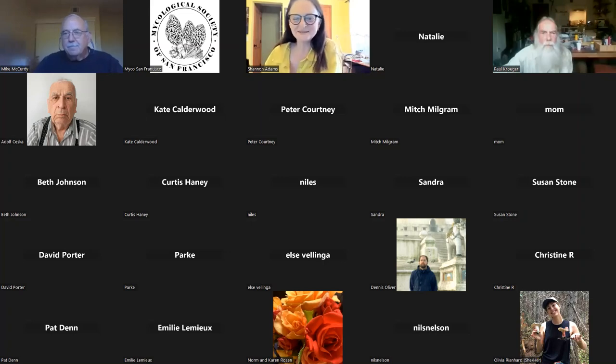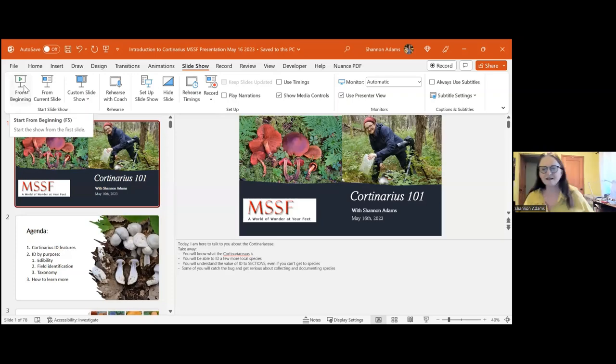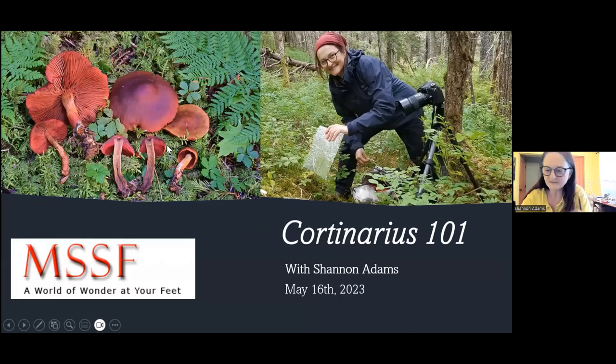Thank you so much, Mike, and thank you for inviting me. It's a pleasure to be with the club today. Welcome also to a few of my friends from the Pacific Northwest Key Council - we had a weekend together. The title of this talk, Cortinarius 101, is a slight nod to the bad reputation that Cortinarius has had, particularly among amateurs doing field mycology. It's typically been considered too hard, so I'm keen today to address whatever level you're at with Cortinarius.